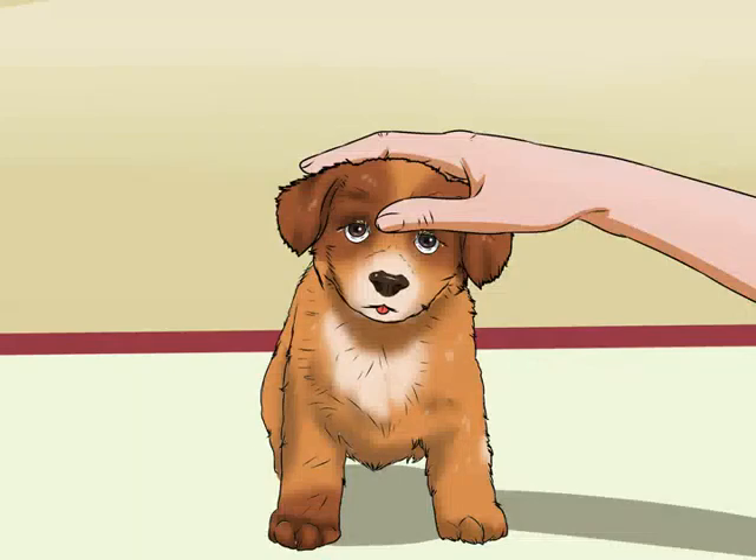Praise successes. Always praise your puppy every time it uses the appropriate area. Use a cheerful, happy voice that lets the dog know it has pleased you. Being consistent with this will give them an emotional incentive to do their business in the correct place.